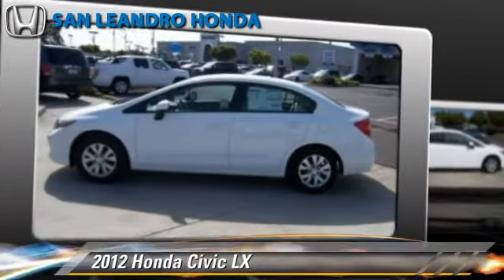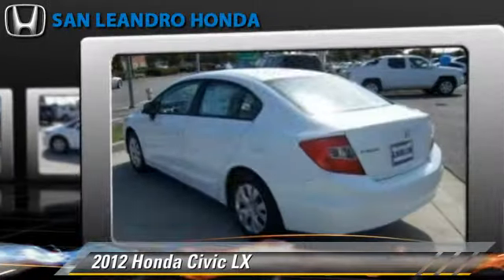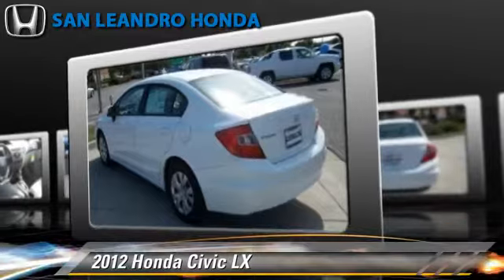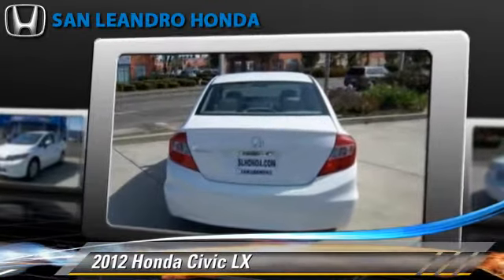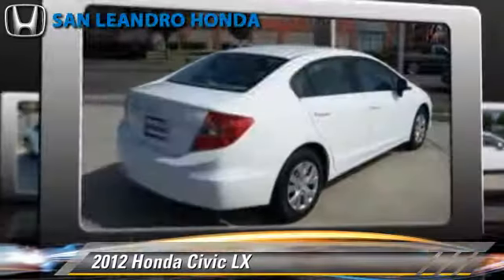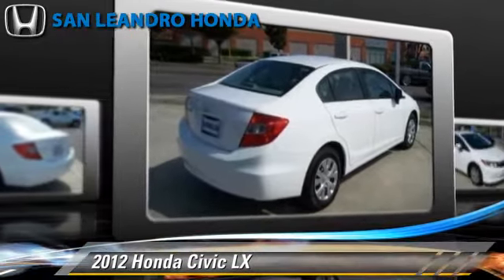The 2012 Honda Civic LX, powered by a 1.8-liter four-cylinder engine with a five-speed automatic transmission. This vehicle is well-equipped. This Honda features power door locks, keyless entry, and power steering.